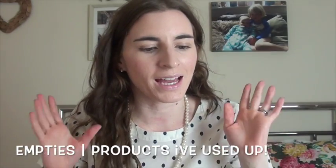Hi everyone, so this is going to be an empties video. I haven't done one of these in a few months and I have accumulated a lot of empty products. I've got a big bag here which is full. If you haven't seen a product before I'll go into more depth, but if you have seen it before I'll just tell you I like it and it's a repurchase, otherwise we're going to be here all day.